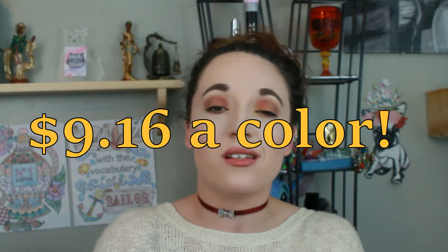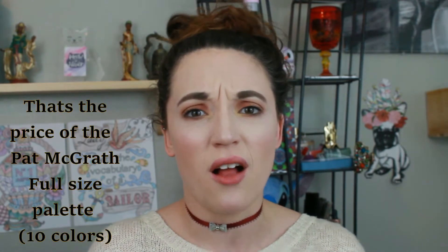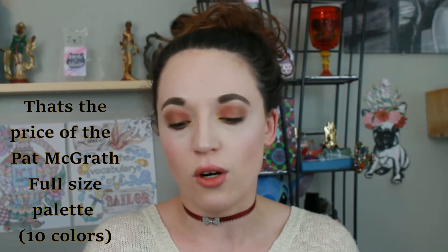It doesn't average out to nearly as much. Like, an Urban Decay single is $20, so if you were to get six of those, that's $120. So I mean, it is still on the more affordable side at $55. It's a little more than an Anastasia palette. And then here is the list of the colors in the palette.